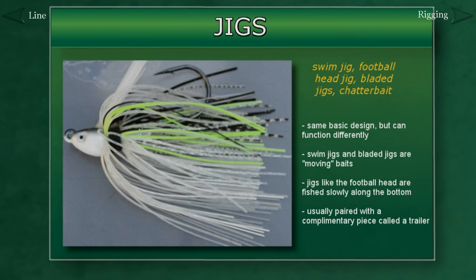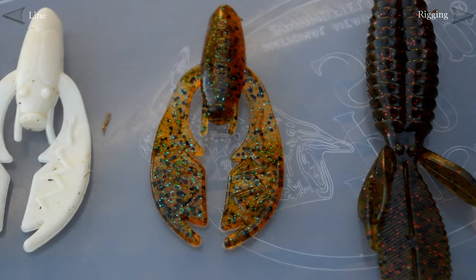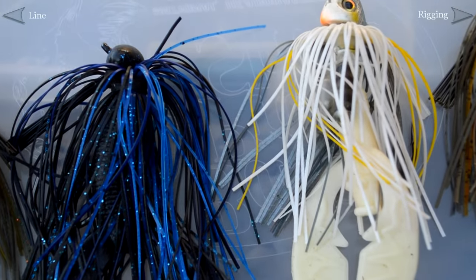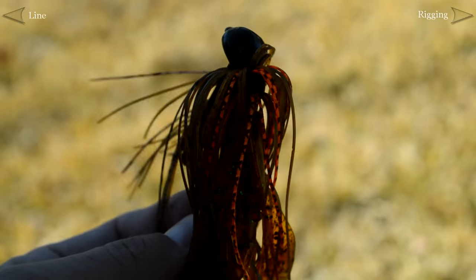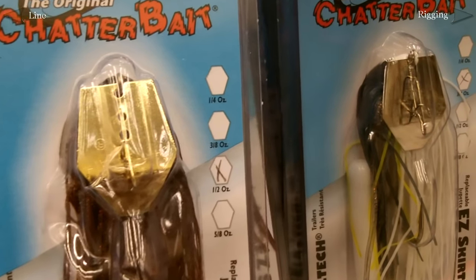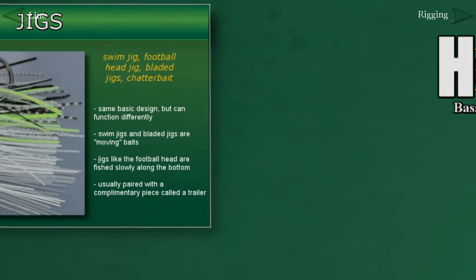The basic design of a jig has been around for hundreds of years. Today, jigs designed for bass fishing consist of a skirt and a hook attached to a weighted head where we tie the line to. They're also almost always fitted with a specially designed soft plastic piece called a trailer, which adds to the overall presentation. Jigs come in a variety of forms and while they share the same basic design, their functions can be very different. You have swim jigs that swim through the water and through cover, and jigs that are hopped slowly along the bottom, like the football head jig. There are also newer jigs modified with blades, like the chatterbait, which essentially is a jig that vibrates like a lipless crankbait. With all the different kinds of jigs and trailers, jig fishing is one of the more advanced, versatile, and effective techniques for catching bass.